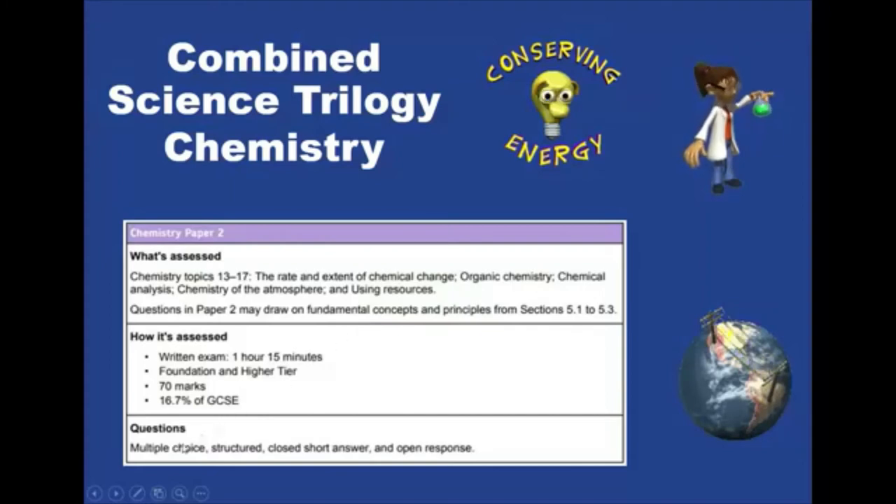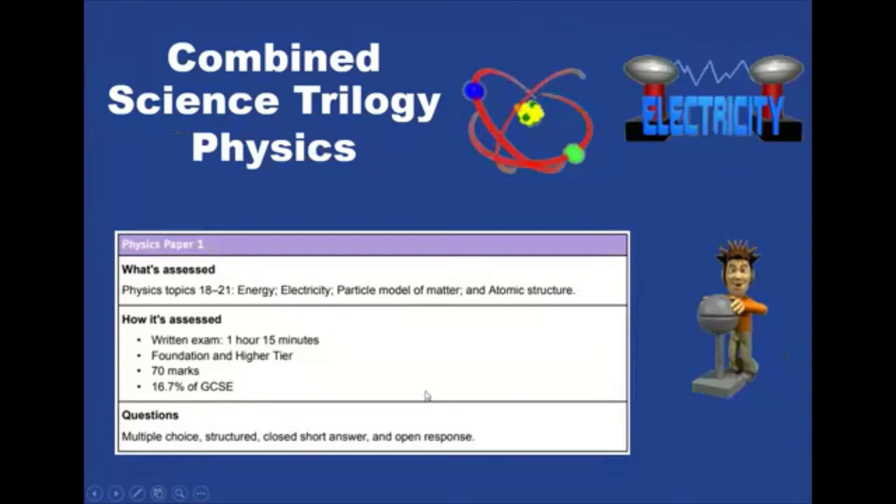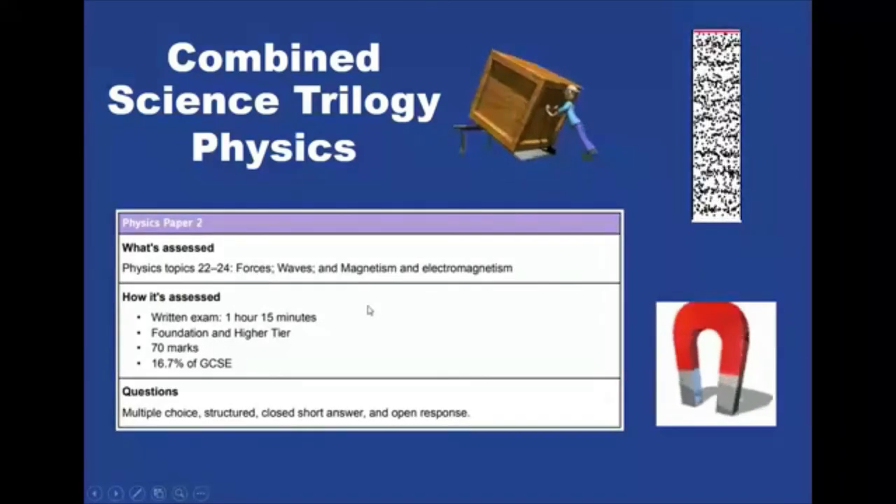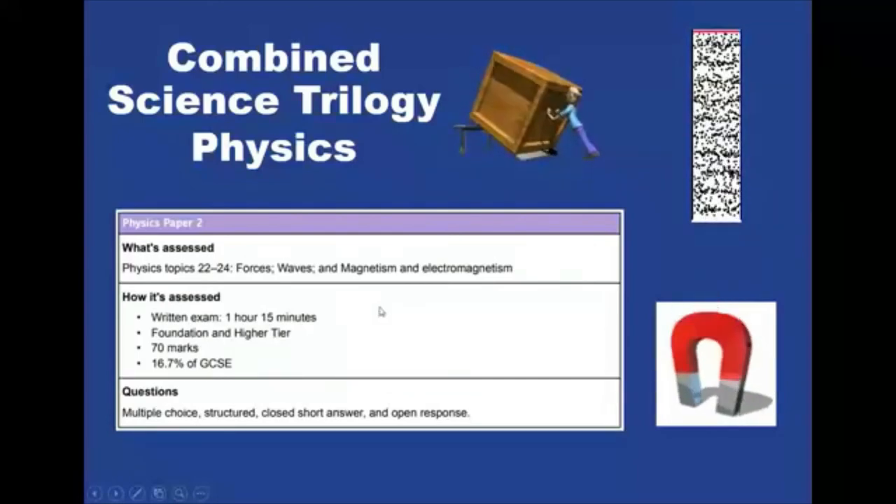Now every paper is made up of a multitude of different types of questions: multiple choice, structured, short answer questions, and longer answer questions. Physics is all to do with the laws of the universe. Paper one covers particle model of matter, atomic structure, energy, and electricity. The second paper for physics covers forces, waves, magnetism, and electromagnetism — again the same structure: all one hour 15 minutes, all 70 marks.